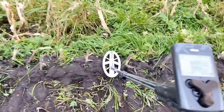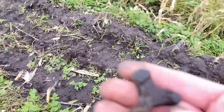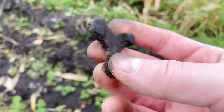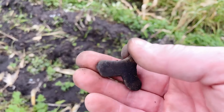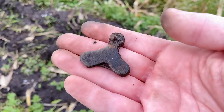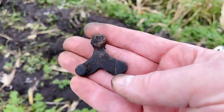Banging signal in the 90s. A piece of solid bronze or copper - I don't know what it is. Any ideas?